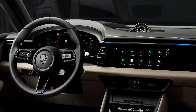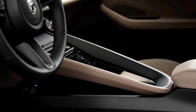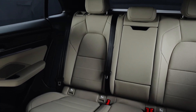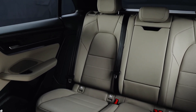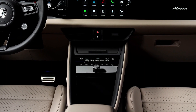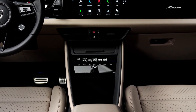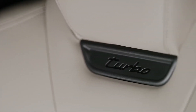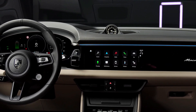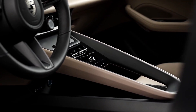The Macan EV lineup introduces two versions: the Macan 4 and the Macan Turbo. The Macan 4 generates 402 horsepower and 479 lb-ft of torque, accelerating from 0 to 60 mph in 4.9 seconds and reaching a top speed of 136 mph. Meanwhile, the Turbo exhibits an impressive performance with 630 horsepower, 833 lb-ft of torque, a top speed of 161 mph, and a remarkable 0 to 60 mph time of 3.1 seconds, outpacing the 911 GT3 off the line.